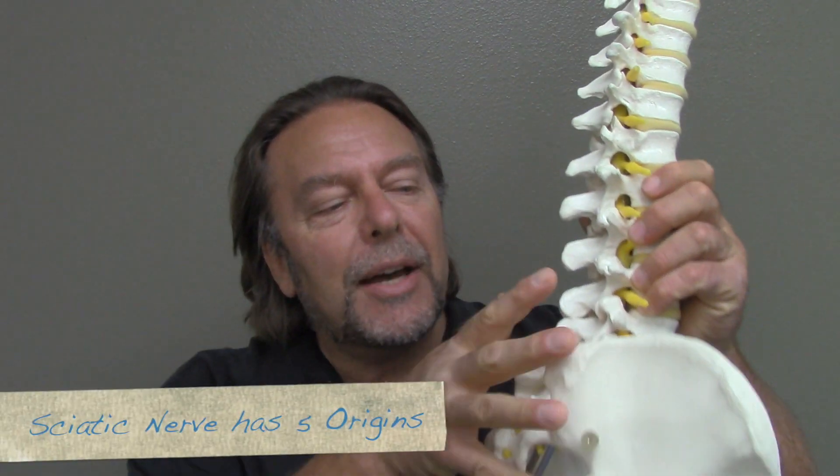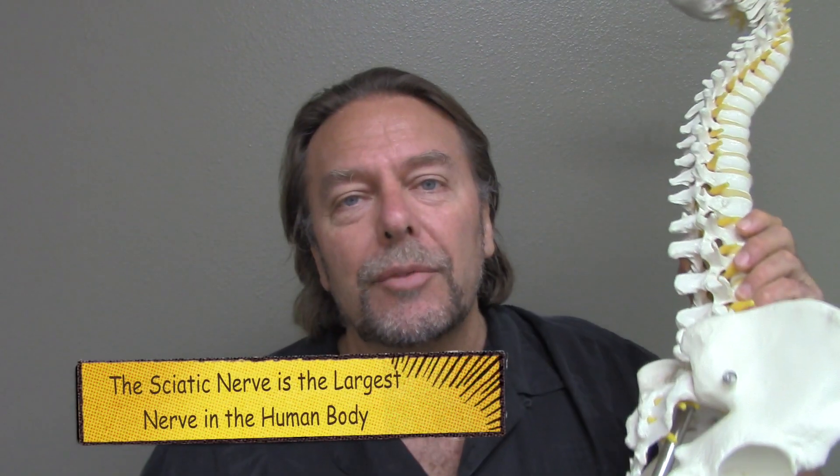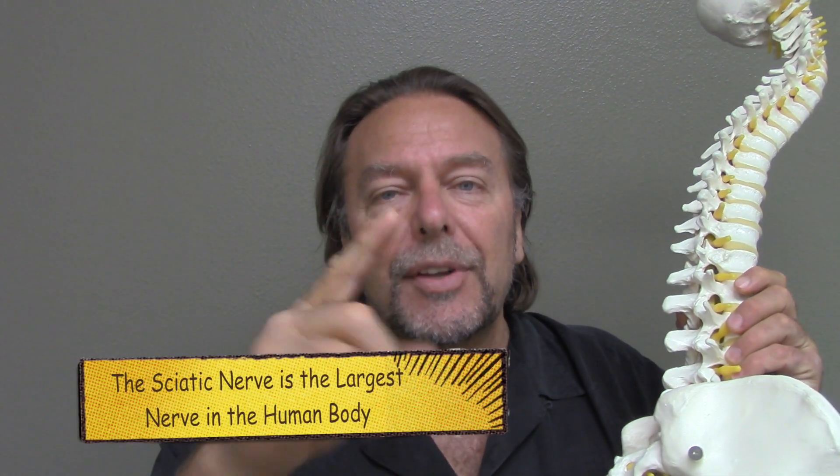Let's go over this and just fix it. The sciatic nerve has five origins — it comes out of the low back and the sacrum. It goes down the back of the leg, and it's the largest nerve in your body, the size of your index finger in diameter.